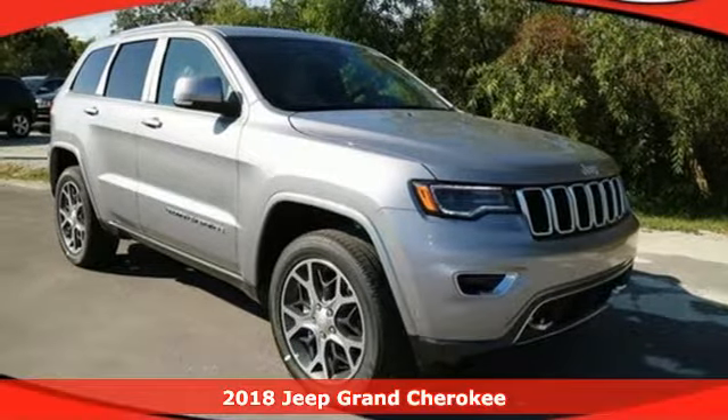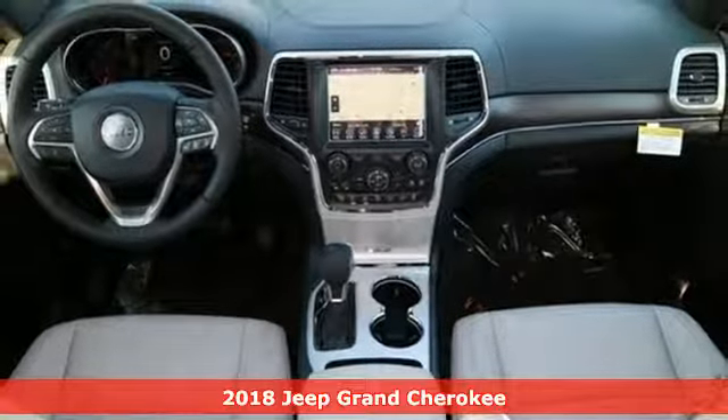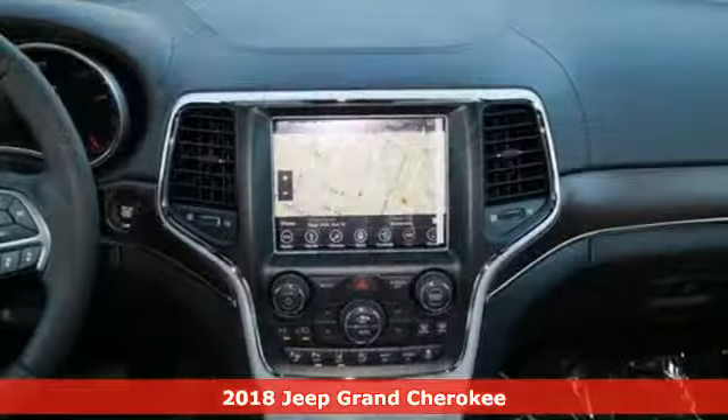It's a 2018 Jeep Grand Cherokee. The Grand Cherokee has received so many awards, thanks in part to its fuel economy and off-road capability.